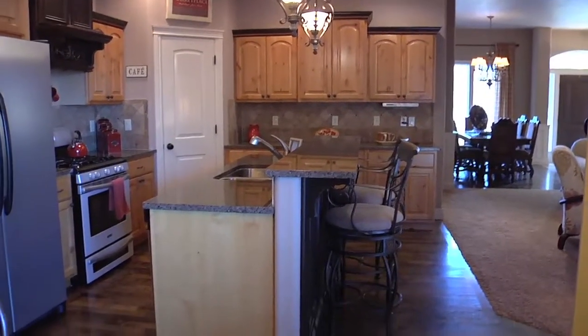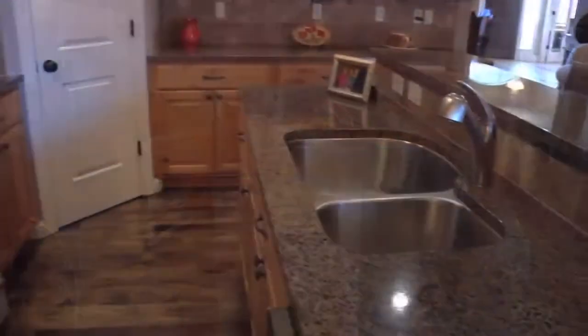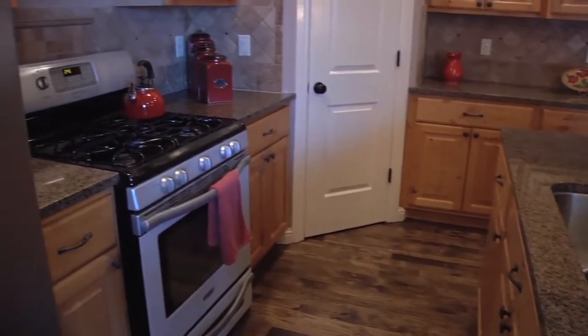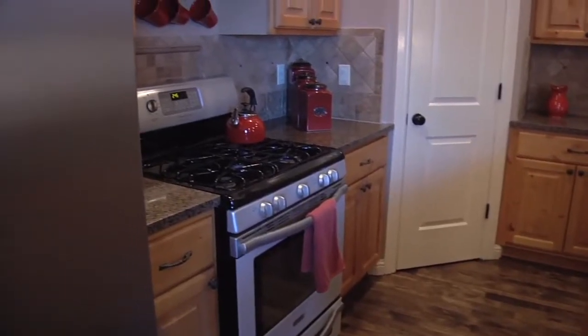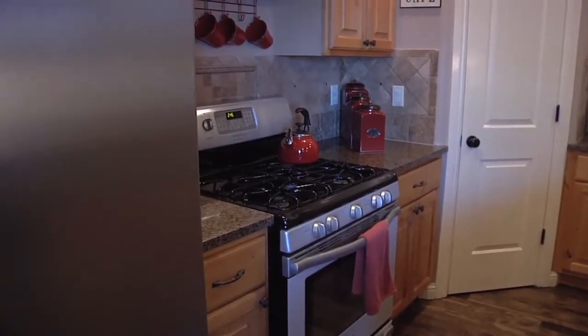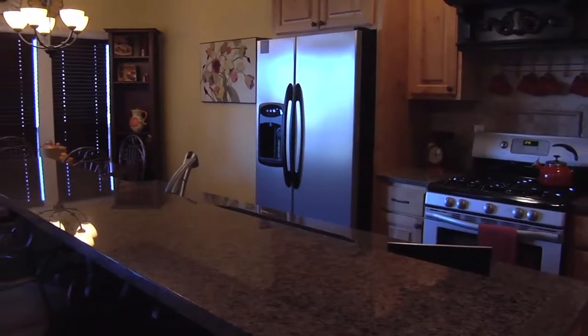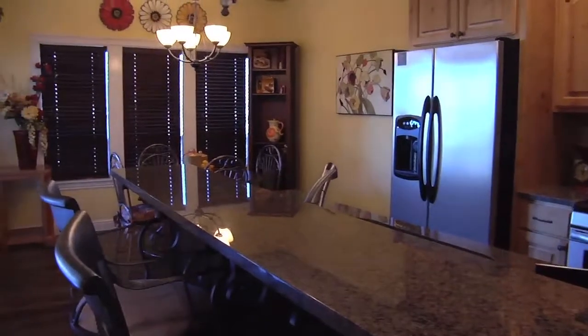The gourmet kitchen has custom knotty alder cabinets with beautiful crown molding, granite counters, stainless steel appliances including a gas stove, corner pantry, breakfast bar, craftsman light fixtures, and a dining area with bay windows.